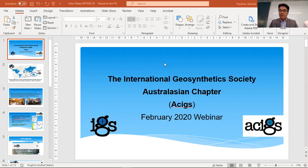Hi everyone. It's two o'clock my time in Brisbane, Australia. We are live with our February 2020 webinar for the Australasian Chapter of the International Geosynthetics Society, ACIGS.